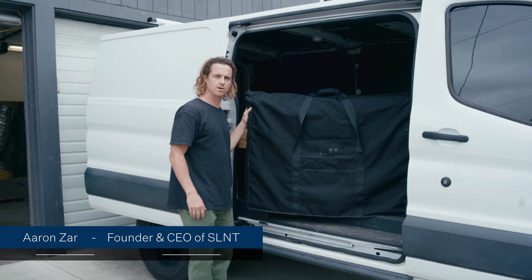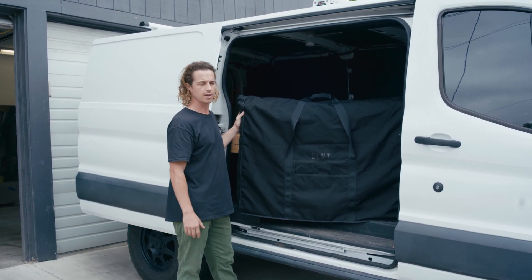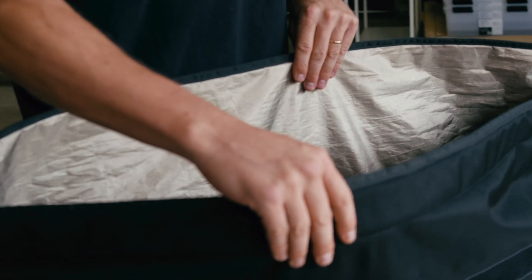Hi, my name's Aaron. I'm the CEO and founder of Silent. This is our utility solar panel bag. It could fit more than just that — you could fit three or four solar panels, as long as they're sized correctly, or any electronics that you want to protect.